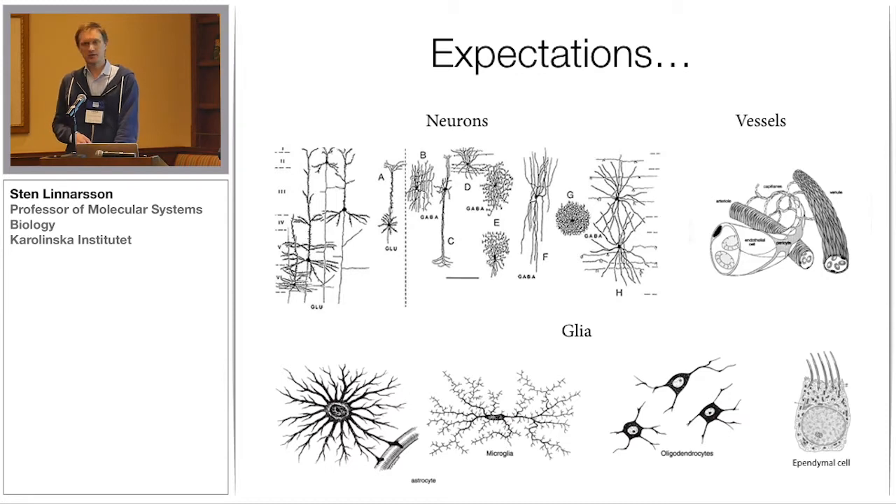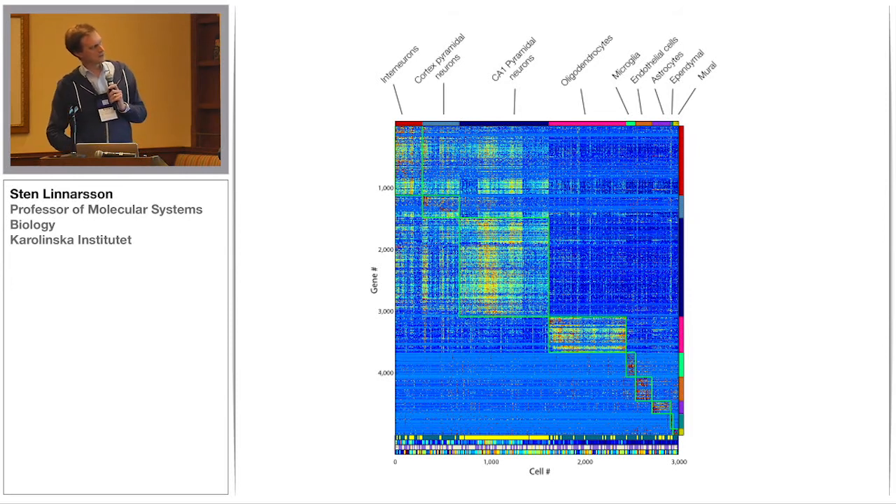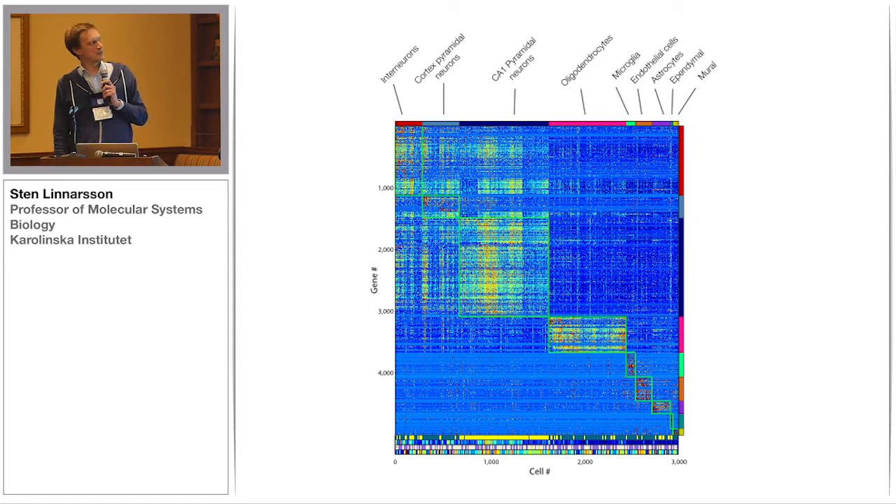Here is what you would expect from such an experiment. You find a lot of various forms of neurons — excitatory neurons, inhibitory neurons — vessels composed of endothelial cells and pericytes, and then glia cells: astrocytes, microglia, oligodendrocytes, and ependymal cells. This is what the data looks like: 3,000 cells by 5,000 genes shown as a heat map of gene expression. It's a very complex data set, but you go in and check what these genes are, and using the genes and a lot of literature reading, you figure out all the different clusters.